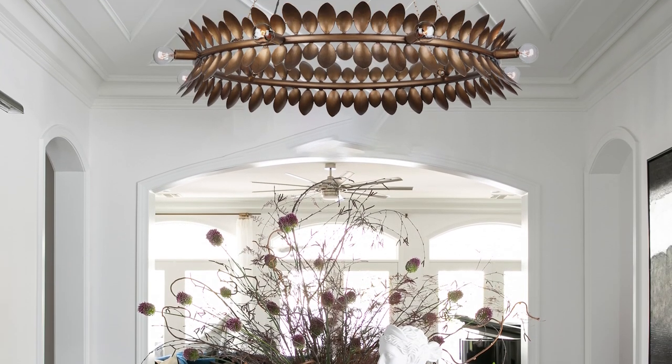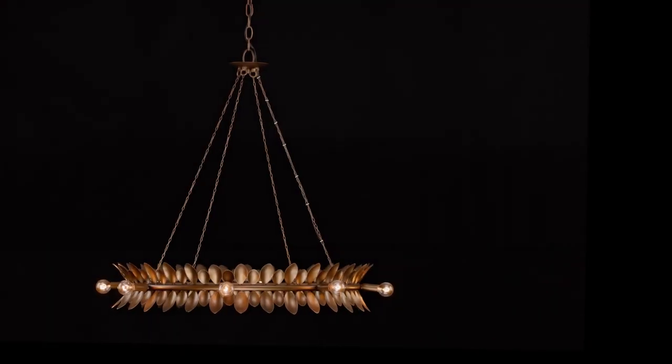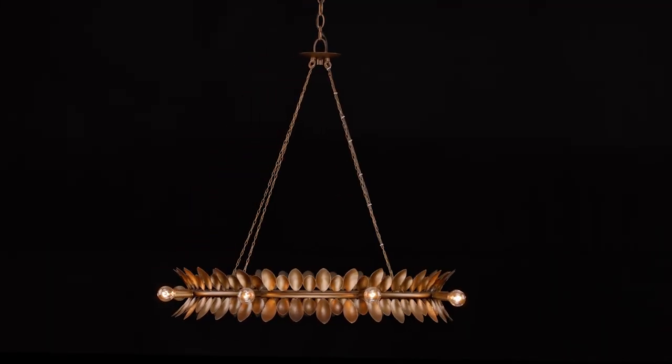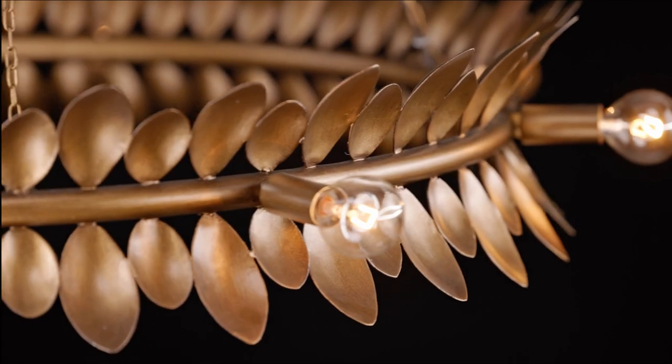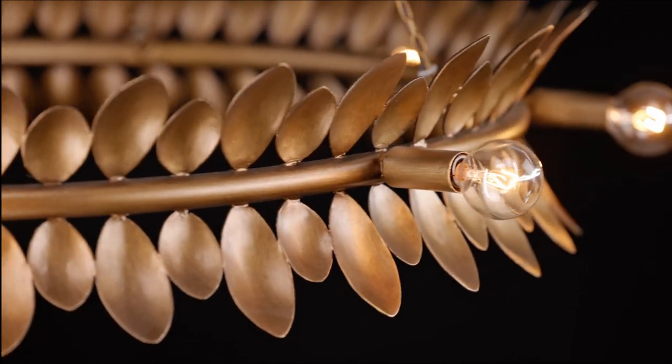Eris is a simply stylish structure that is studded with dramatically curving metal leaves, creating a look that is both nature-inspired and edgy. It is decorated with a bold and beautiful hand-painted, patinated bronze finish.